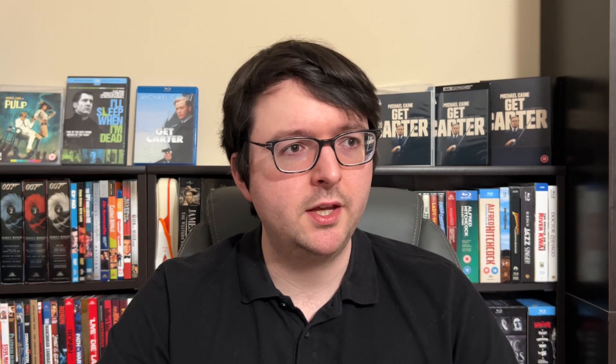Unfortunately that was pretty much it for Hodges and Caine making films together. They had started a sort of company, but unfortunately they never made other films. I think it's a darn shame because to say Caine's performance in Carter is iconic is an understatement.